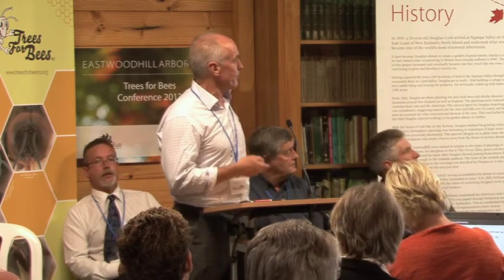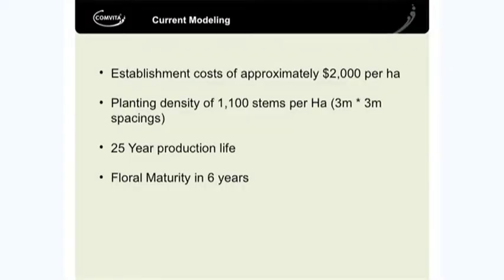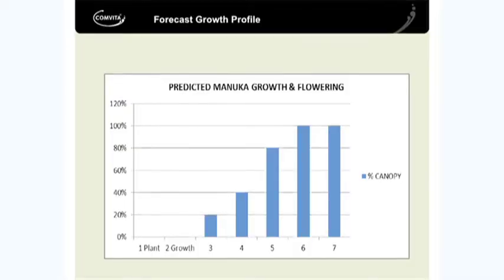We're working on planting density, and we will continue to trial that, but basically 3x3 metre spacing, so that works out at 1,100 stems to the hectare. Our modelling is based on a 25-year productive life - we're establishing first-tier forestry as Manuka, but over time you'll get new species coming through, and you might want to encourage that as part of your planting programme. We're looking at floral maturity after planting of about six years.